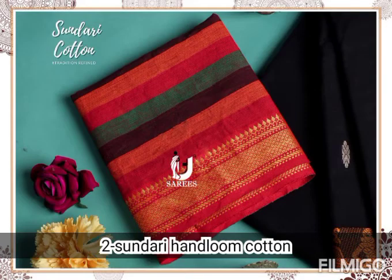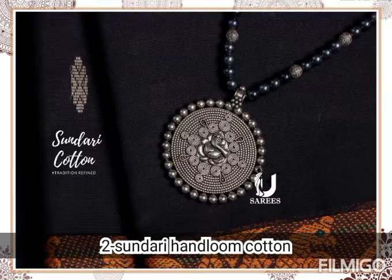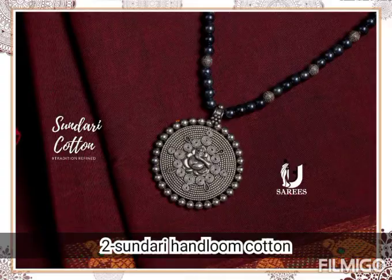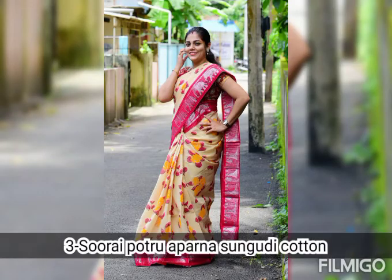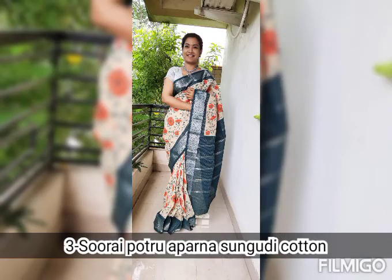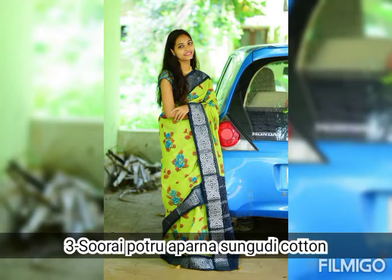To order, take a screenshot and send it to us on Instagram at underscore all.needs. In the Instagram comment we will provide you an alternative way to contact us. The third variety saree collection is in stock and ready for despatch, so don't miss it out.